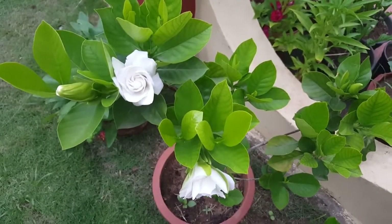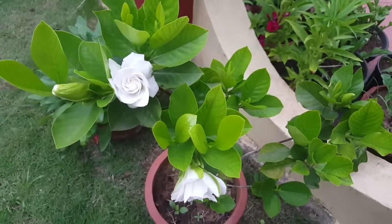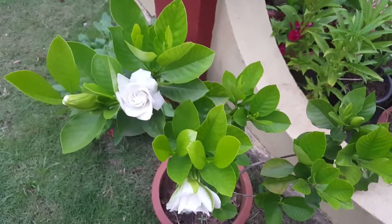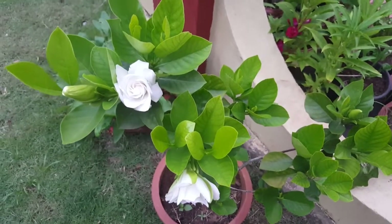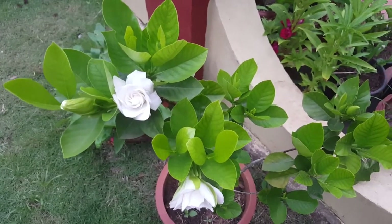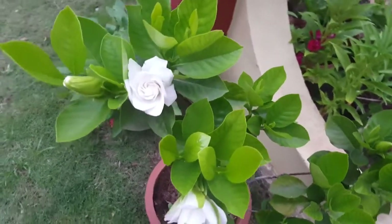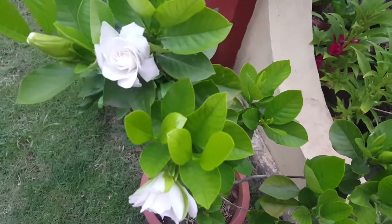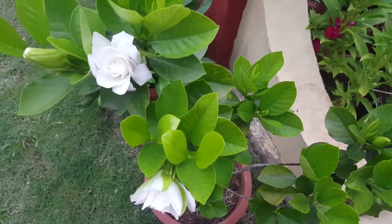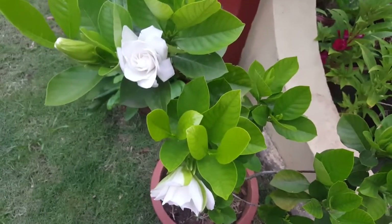I didn't know much about gardening enough — I know normal plants like cosmos, zinnias, balsams, and marigolds, but I didn't really know much about these exotic plants like powder puff, gladiolus, rain lilies, aster, gardenia, and many more. Ever since I started seeing posts about these on Facebook groups that I joined, I started learning more about them and tried to understand if they would grow in our climatic conditions.